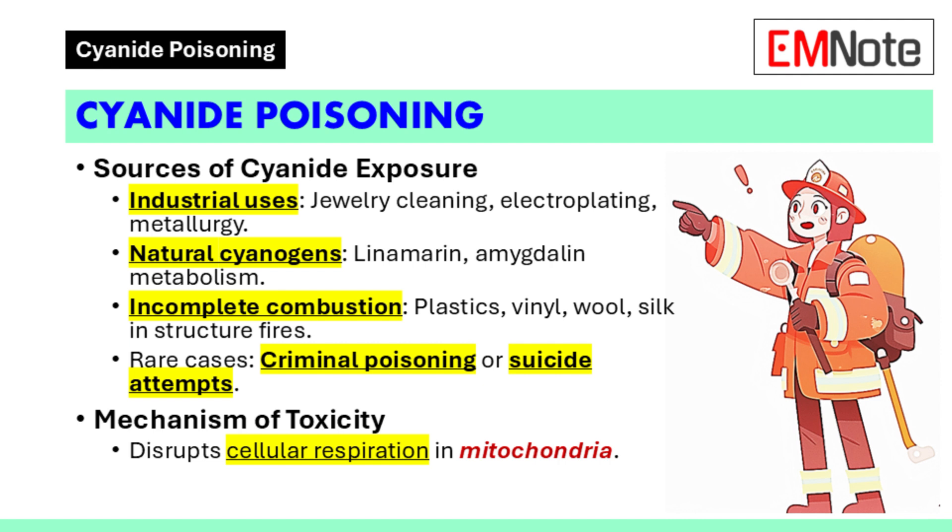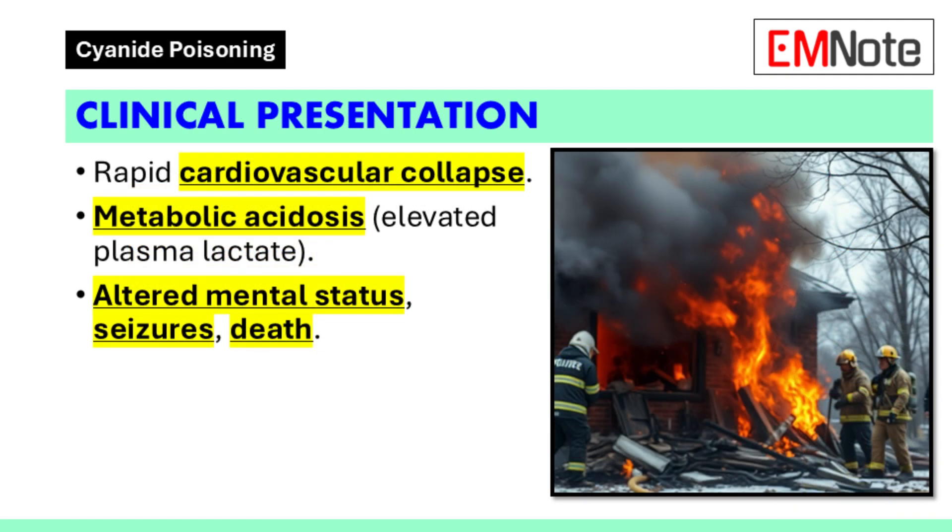The primary mechanism of toxicity involves the disruption of cellular respiration within the mitochondria. Patients with cyanide poisoning often present with a rapid development of cardiovascular collapse, metabolic acidosis with elevated plasma lactate concentrations, depressed mental status, seizures, and ultimately death.